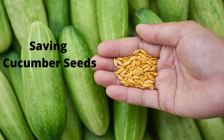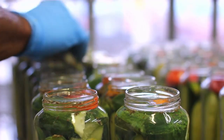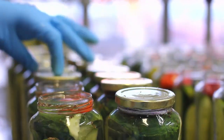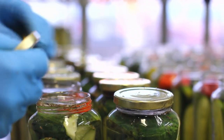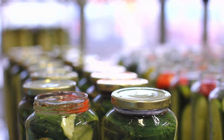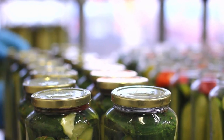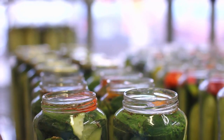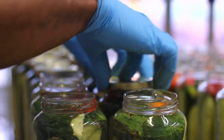Then you can store them up to 5 years in a cool, dry place. I hope this information has been helpful. Please like the video and subscribe to my channel. I make videos on organic gardening and wildlife conservation. Check out my video on growing tomatoes next. Thanks for watching and have a fabulous day.